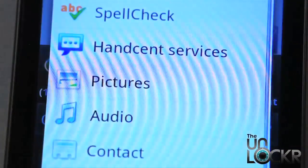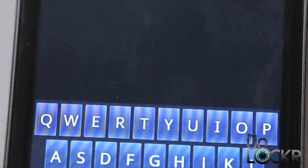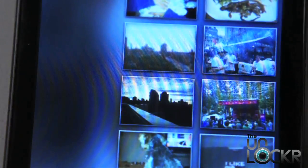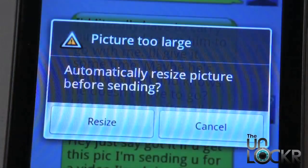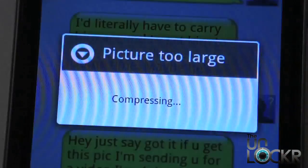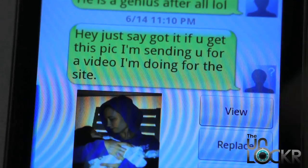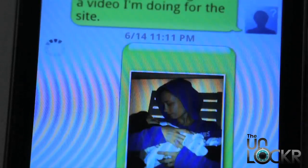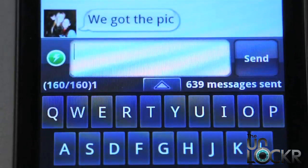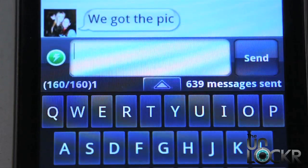Now to send a picture, you tap on that little icon there, select pictures, and I'm going to send her this picture. It will ask you if you automatically want to resize it before sending — you're going to say yes, resize. Now it's going to compress it down to that 300 kilobytes, and then we hit send. Eventually they'll let you know that they got it. So that worked with the 300 kilobytes for that specific person.